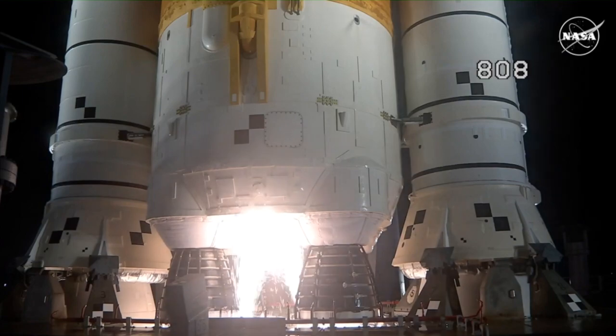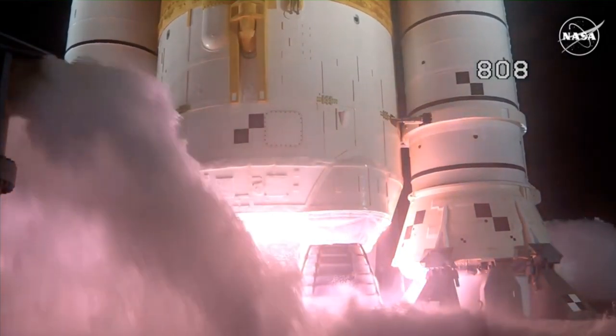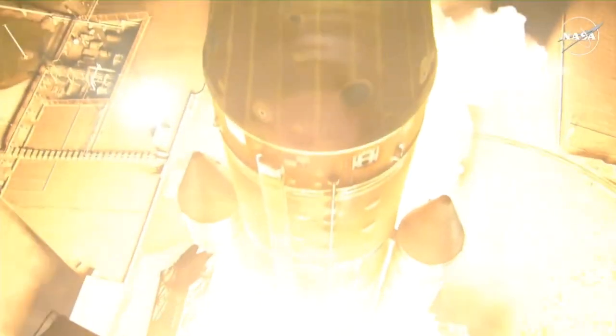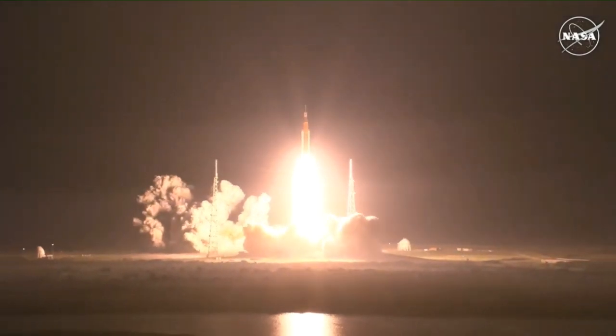Hydrogen burn-off igniters initiate. Seven, six, five, four — core stage engines start — three, two, one. Boosters in ignition. And liftoff of Artemis 1. We rise together, back to the moon and beyond.